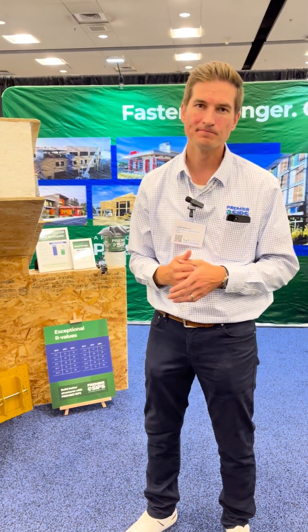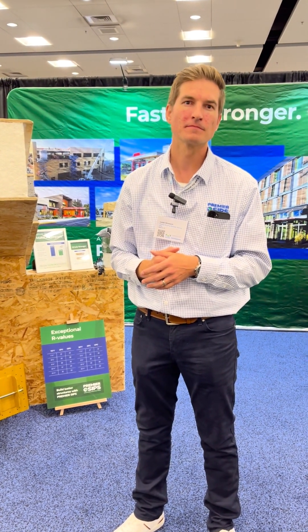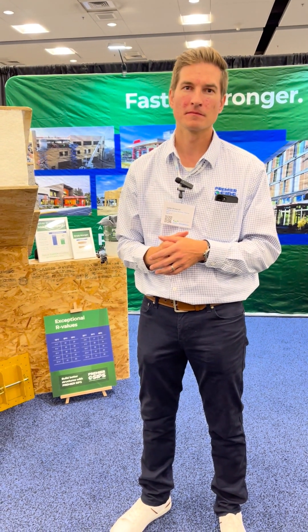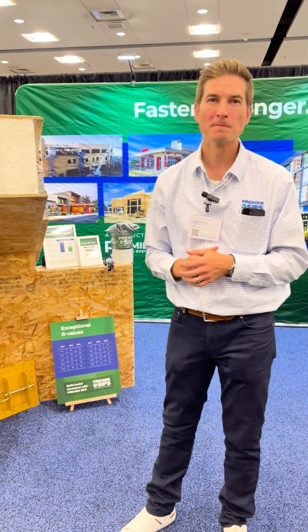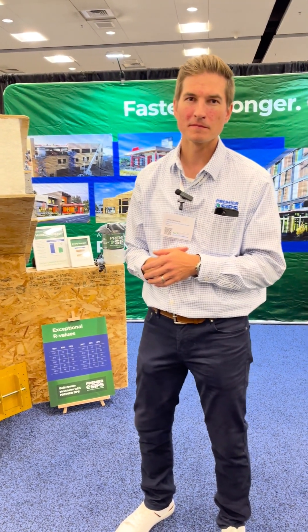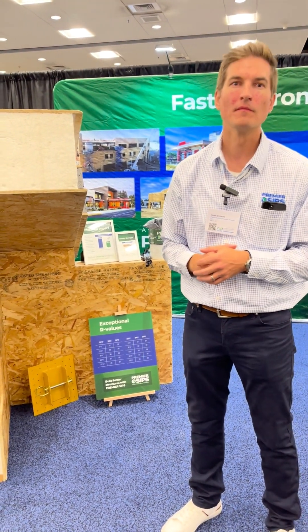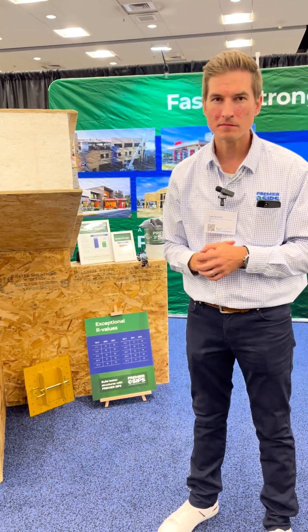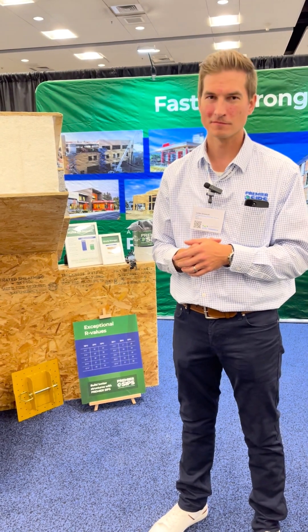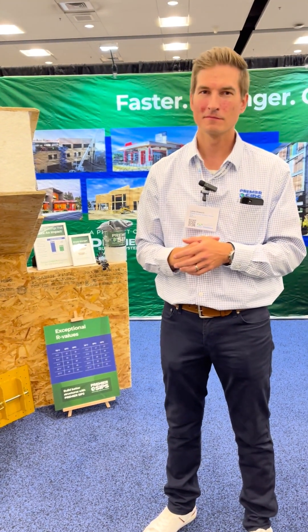Where I'm immediately thinking of this application is we're seeing a lot more barndominiums — very large, tall plate height construction. Post-frame construction is a very efficient method: you can produce things offsite, truck them in, and construct it very simply. SIPs do a similar thing, but you're also getting the entire insulation envelope. You could literally go from a slab to setting trusses in a matter of a week or so and have your full insulated envelope.